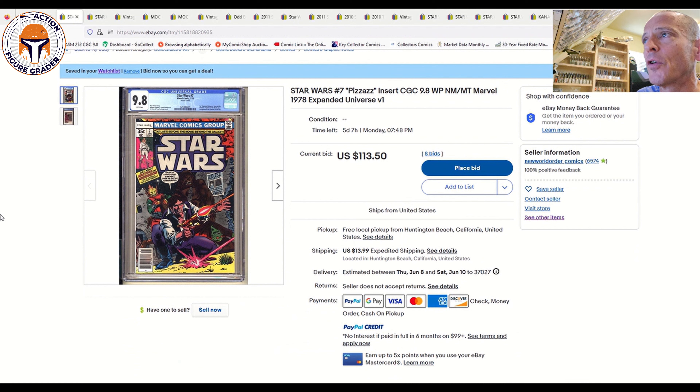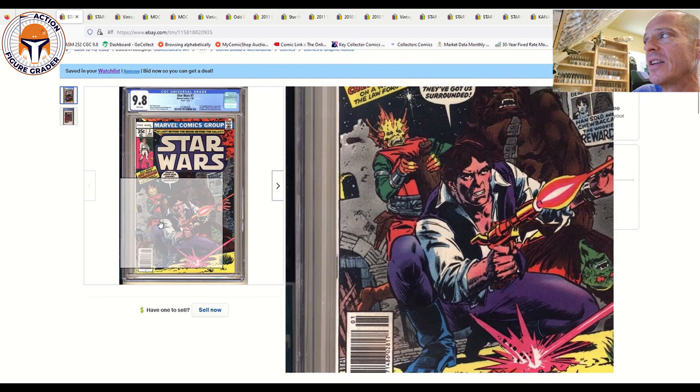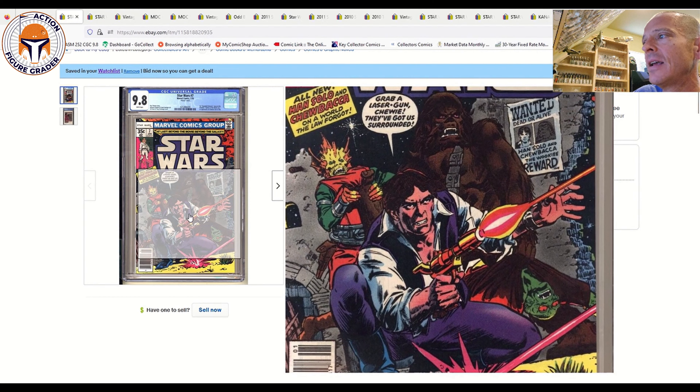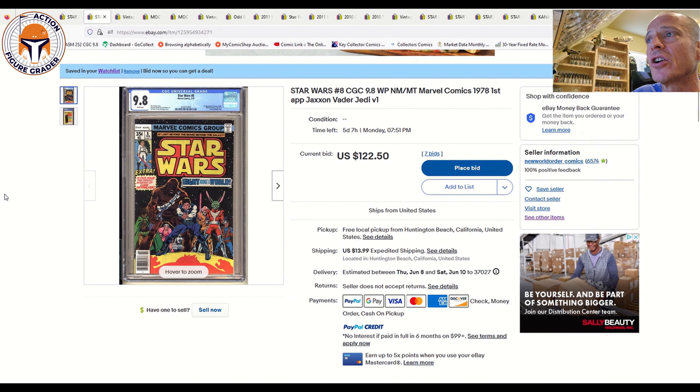We're starting with a couple of vintage books. First is Star Wars #7, the first expanded universe novel from the vintage Marvel run. The first six books are adaptations of A New Hope; this is the first expanded universe book. CGC-labeled, noted in the upper right as 'first expanded universe story.' One recently sold at auction for around $177 — it was going for $350 or more for the longest time. Great Han Solo cover from 1978, a solid secondary key. This one ends Monday, five days left.